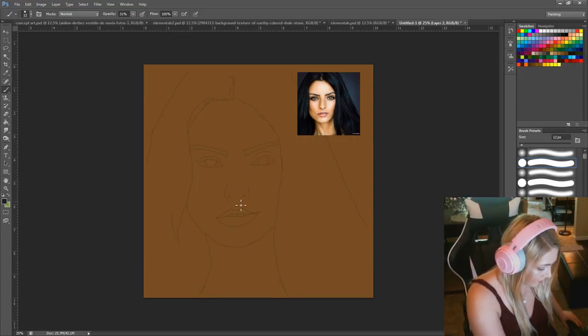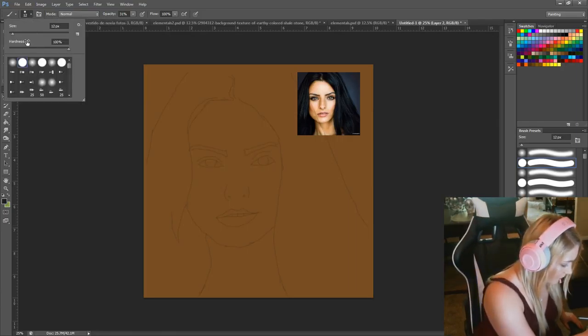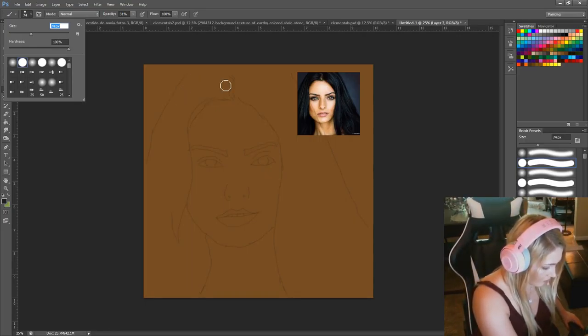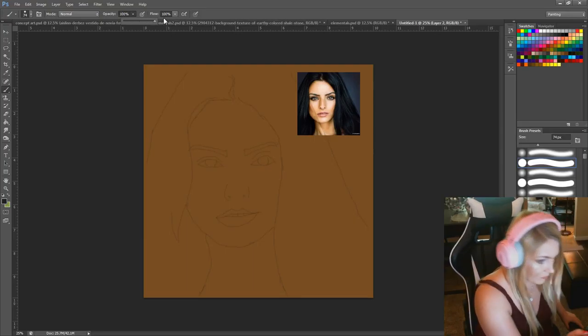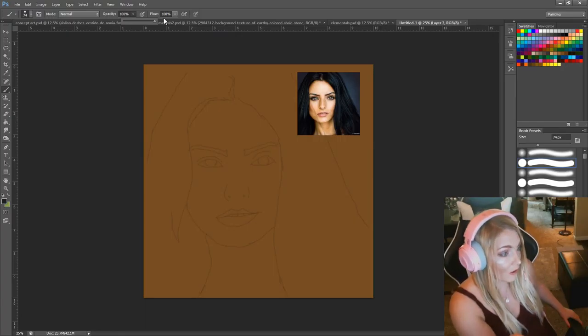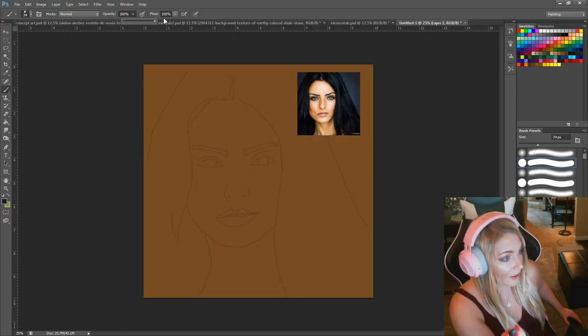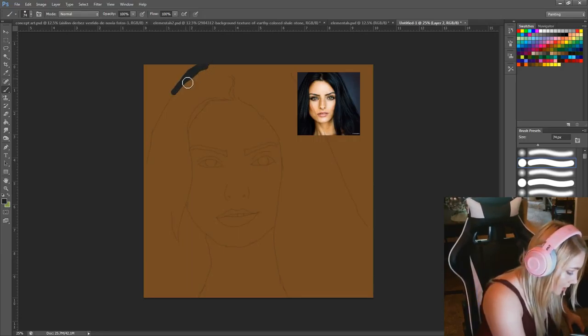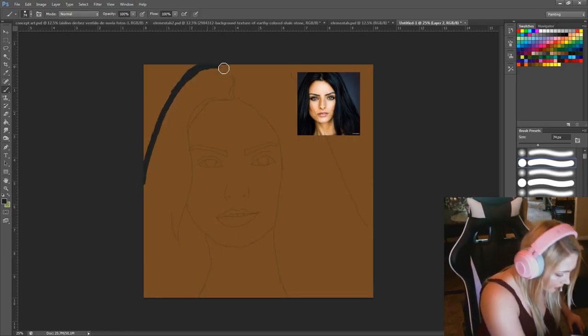Hello! I'm going to be doing a portrait today. Her name is Aislinn Durbas. She was Frida on La Promesa. This is a show I got addicted to on Netflix.